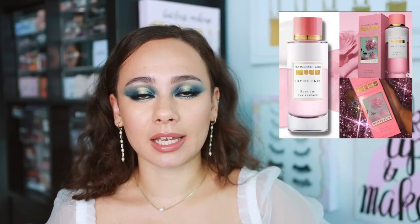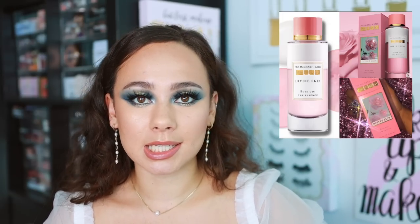This is a hot one — Pat McGrath Labs skincare, her first skincare item. It is the Divine Skin Rose 001 The Essence — a skin essence that's supposed to hydrate, revitalize, and give luminous skin. I'm dropping this. I am not buying this. This is the first Pat McGrath item that I will be passing on. The packaging looks beautiful and it's smart for her to include skincare, but Pat McGrath is a makeup artist. I have very sensitive skin — I can't be messing around with my skincare routine. If it was a color product, you know I'd be all over it. Skincare is huge right now, so it makes sense for a brand to tap into that market.